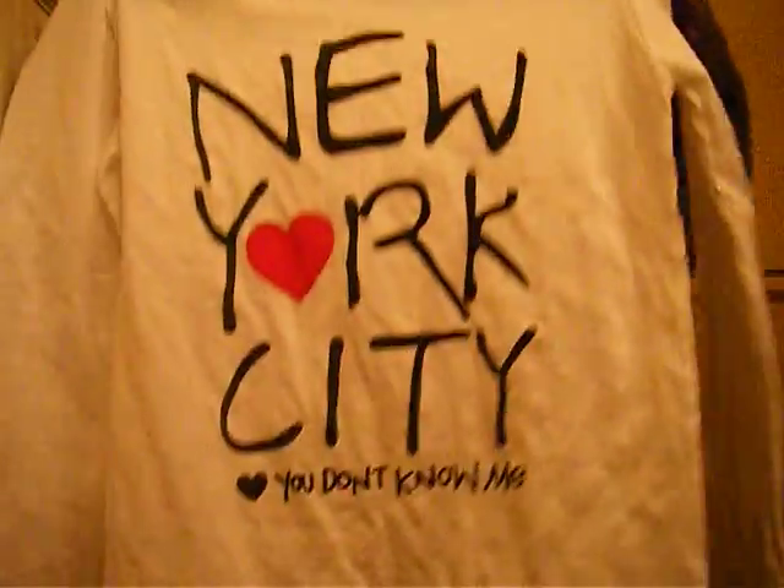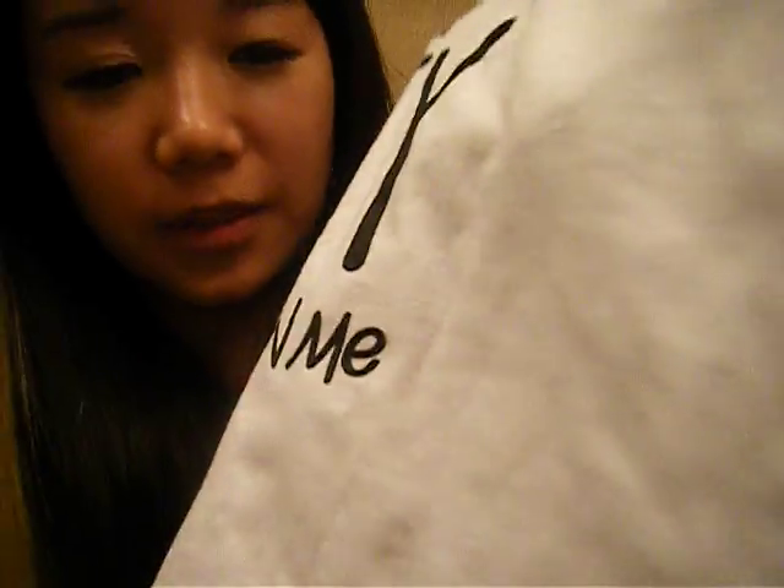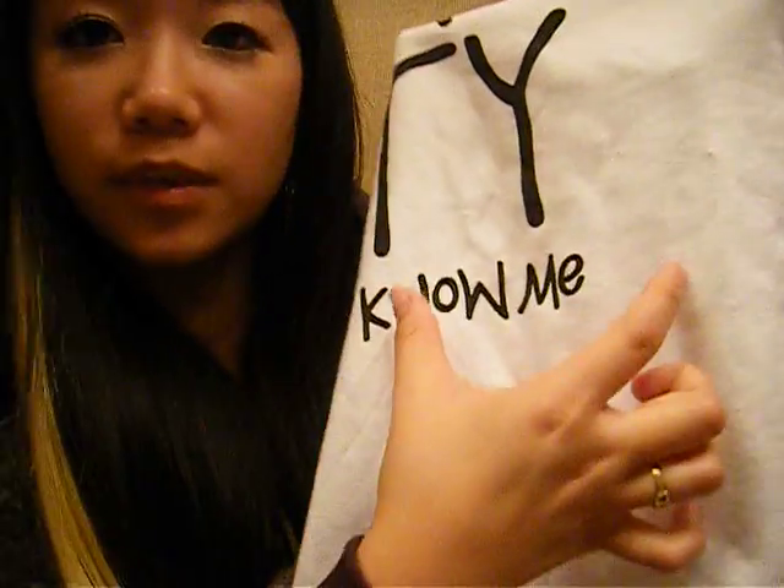There's one more thing I want to show you — the clothes. I got this t-shirt right here. It says "New York City and you don't know me," which I think is kind of sassy and cute. It actually had a pocket right here, but I took it off because it was covering the text — it was like "you don't know" and then it just cut off. So I just cut the entire pocket off and cut the seams off.